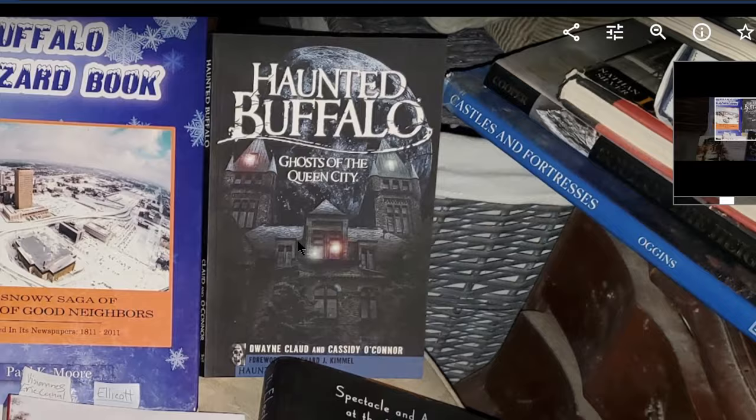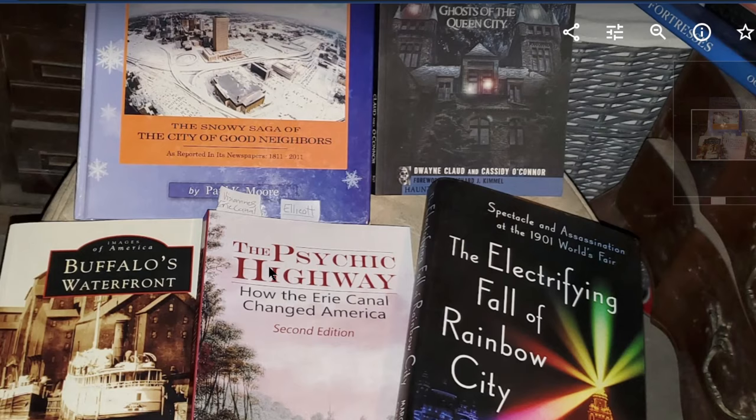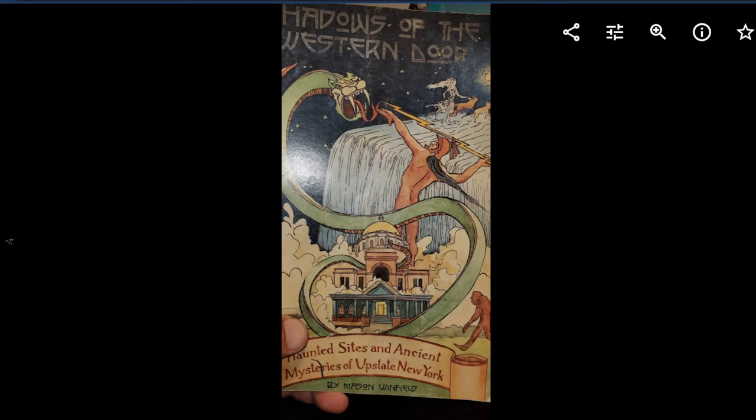Happy All Hallows Eve. This one's relevant now — very cool book. This one here, Psychic Highway, is relevant too because what we're going to read is very interesting, very esoteric, a little bit brushing up to the occult. But we know our faith here and I think you know mine, so I know where I'm at. And I'm at Niagara Square yesterday, right here. So let's see if I still got it.